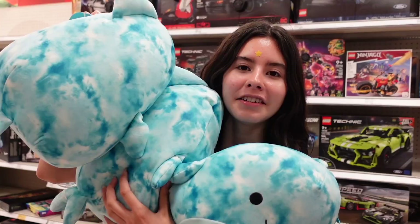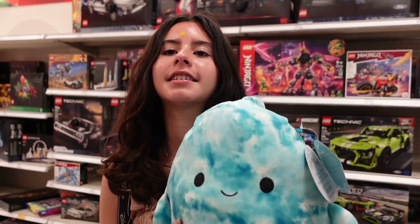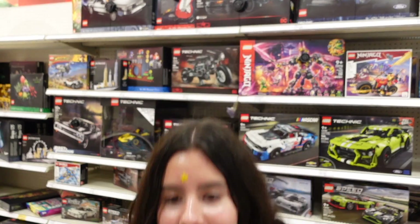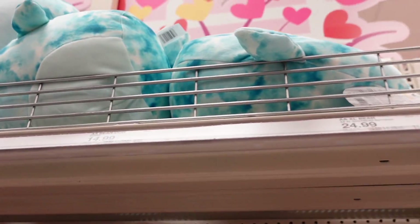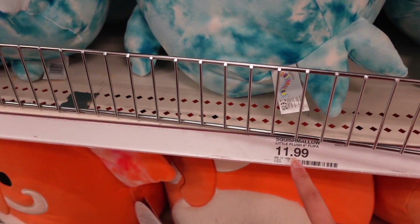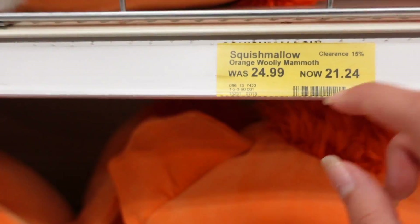I am now here inside of Target in their stuffed animal toy section. There are so many whale Squishmallows and the woolly mammoth as well. This one right here is Danica — one of the first to market squish with the little flippers. Below are the Wilby Squishmallows — very bright orange with a fuzzy belly. Wilby's tag says it is also a first to market. There are lots of Danica Squishmallows on this shelf as well. It looks like they're on clearance — the orange woolly mammoth was $24.99 and is now $21.24, saving 15%.